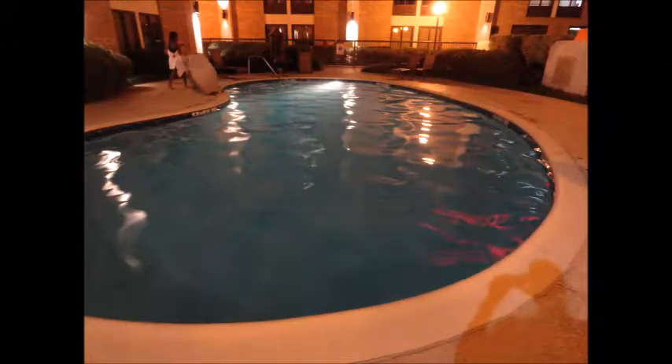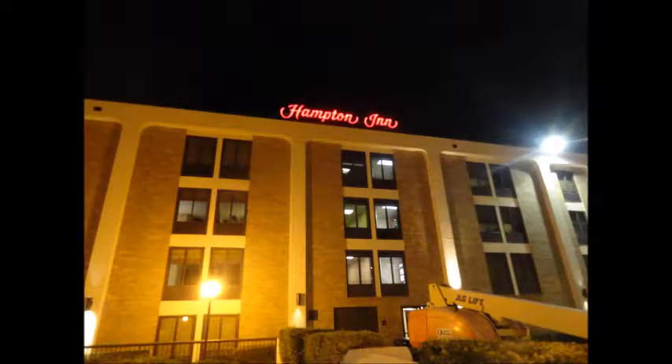This is outside of the Hampton Inn, so it's a nice, simple hotel. I like that red light — it's not in here. This is outside of the Hampton Inn here. This is what the Hampton Inn looks like from the inside.